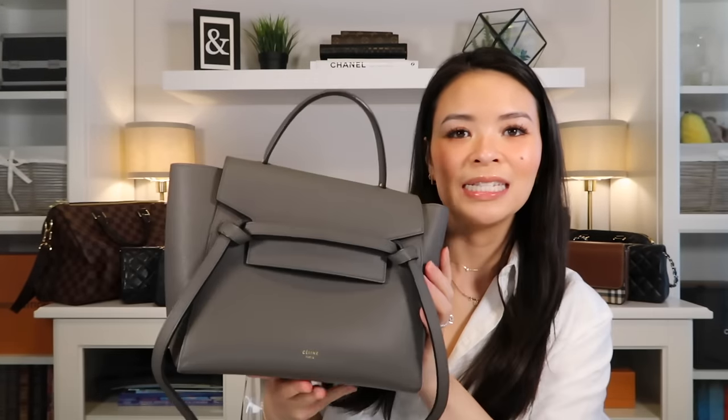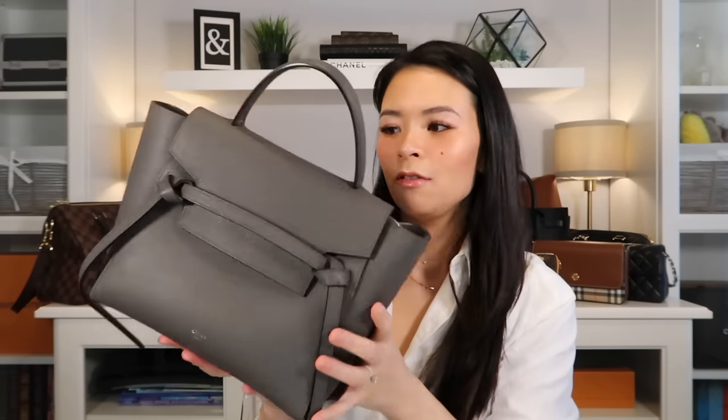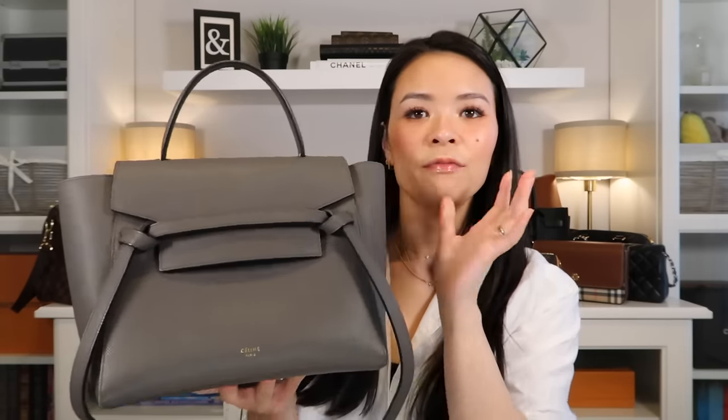My oldest handbag is the first luxury handbag I've ever bought in my entire life. This was when I first got my big girl job, and so this was my Celine — the micro Celine belt bag. I've never once thought of selling her. To this day, even though I don't use her very often because she is a little bit of a fussier bag, I still don't think of ever selling her.